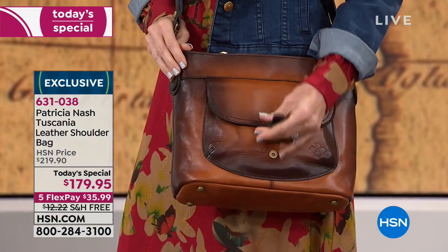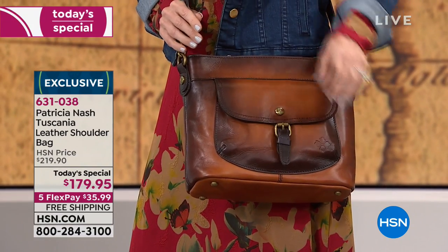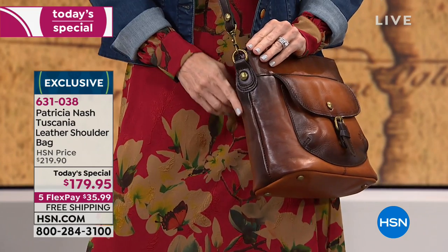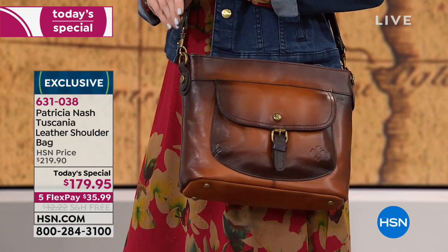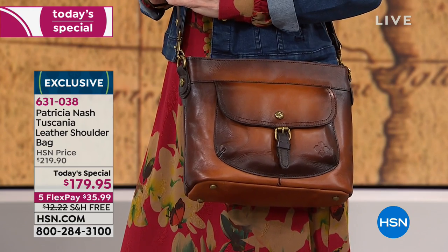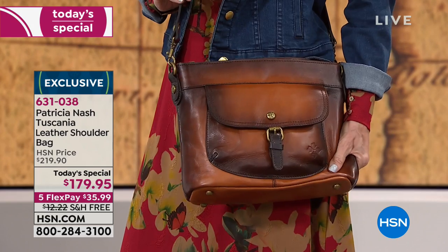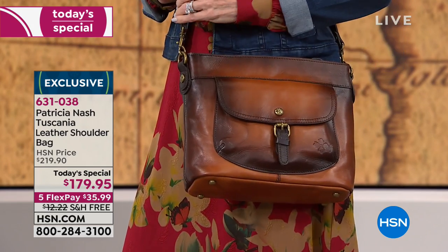We have two options that I want to tell you about right off the bat because they are starting to become the most limited in this collection. First of all, you're looking at the amazing stained tan. It takes a tan bag and what you know about a tan bag and just completely turns it upside down - look at how fabulous that looks. It's so amazing. I still get chills looking at it.